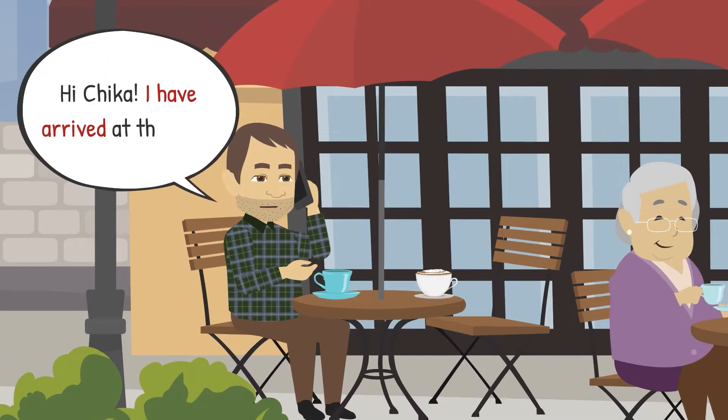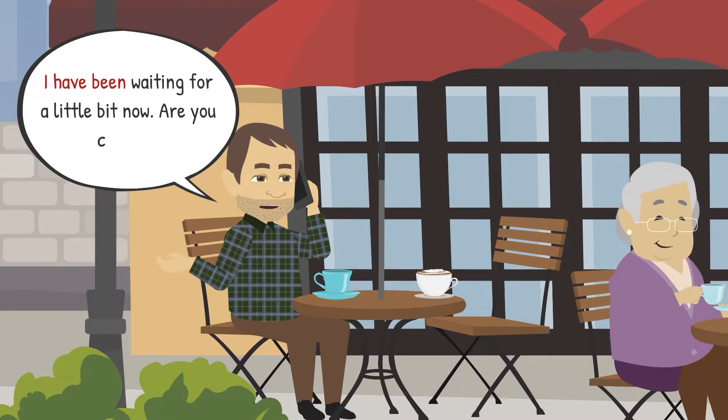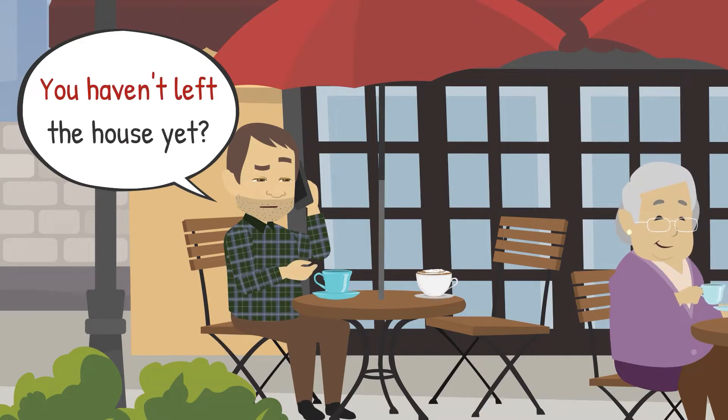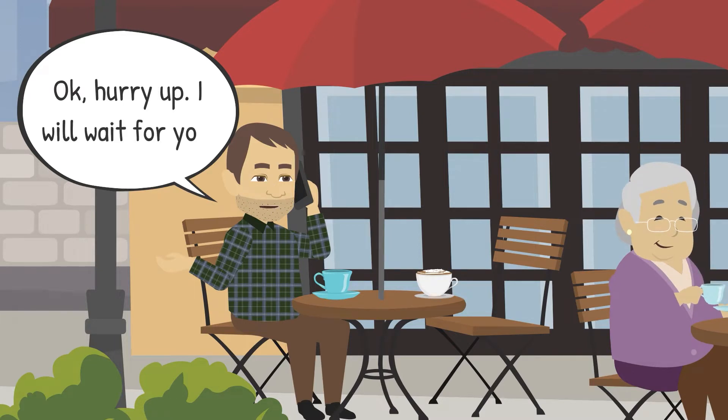Hi, Chica. I've arrived at the cafe. I have been waiting for a little bit now. Are you coming? You haven't left the house yet. Okay, hurry up. I will wait for you.